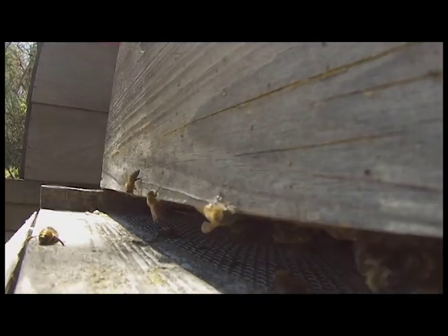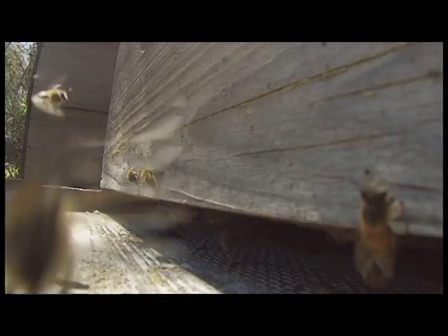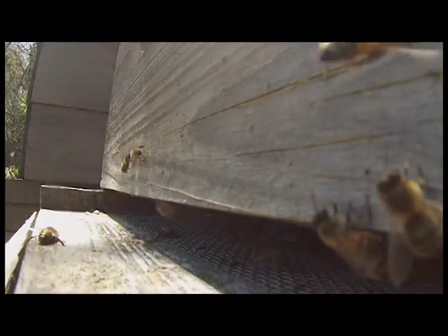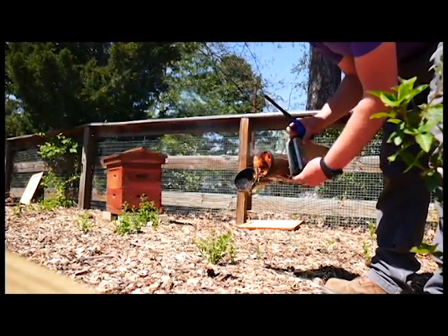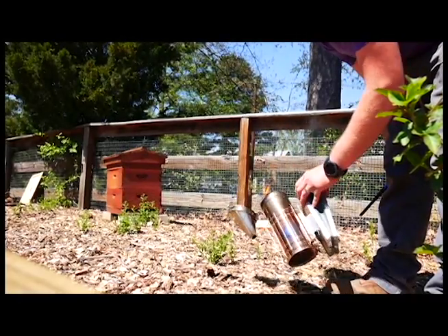Honeybees in particular are great because of their educational effect — helping people learn why they're important for the environment and our food supply. It's also just a fun teaching experience for kids to be able to see inside of a hive, see a queen, stuff like that.